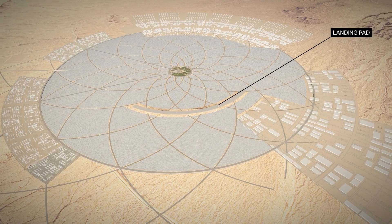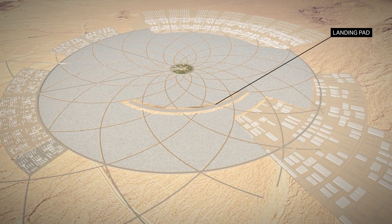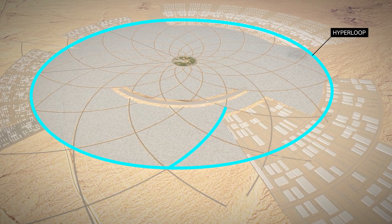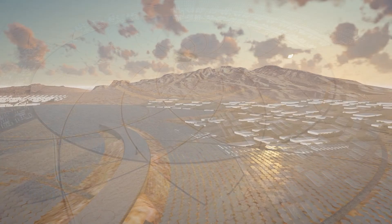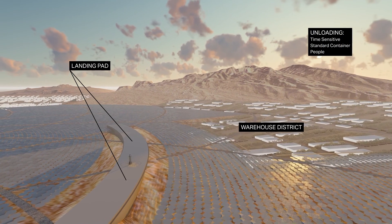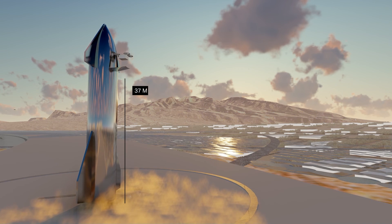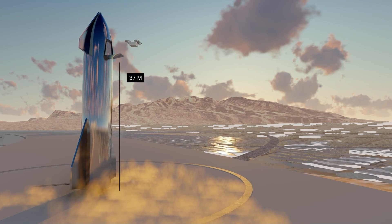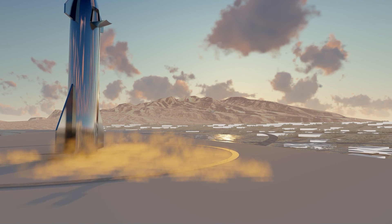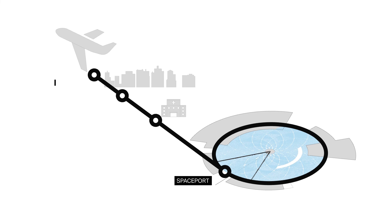Landing pads allow us to deliver the human hearts that were bioprinted in microgravity. The Hyperloop is used for transport. Time is critical to deliver a heart transplant, and rapid unloading can occur by drone, since we've separated the active runway. The Hyperloop is a direct connection to the economy of the region — 20 minutes to Phoenix International Airport, to the central business district, and a hospital connection.